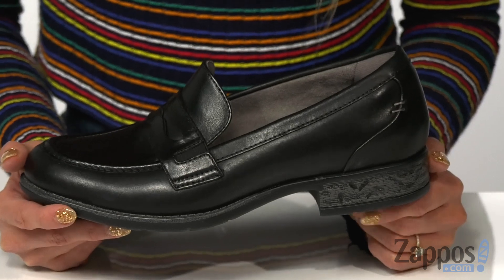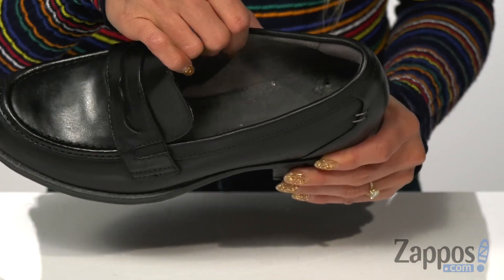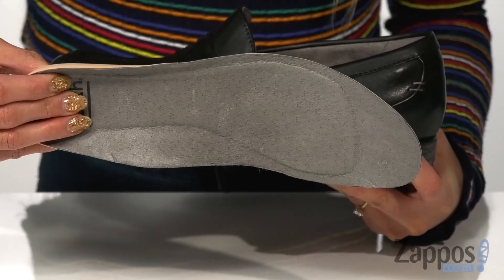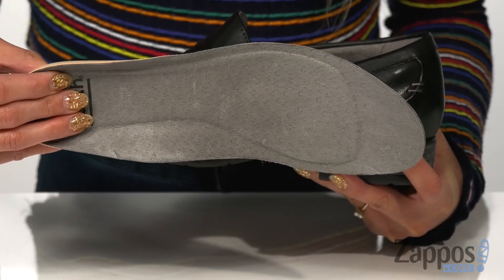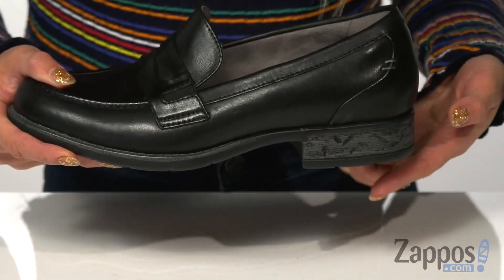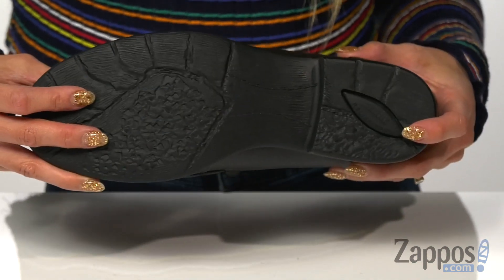It's also available in suede. The inside has a soft lining and a removable power path footbed that's designed with arch support, so you're definitely going to stay comfortable all day. And it sits on top of a chunky distressed heel and a durable synthetic outsole.